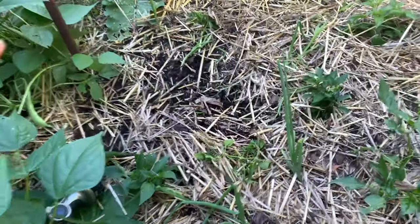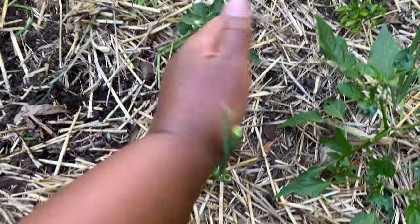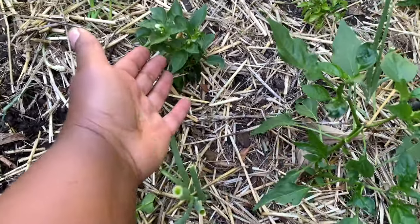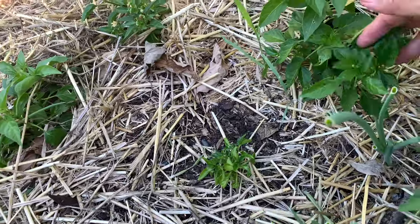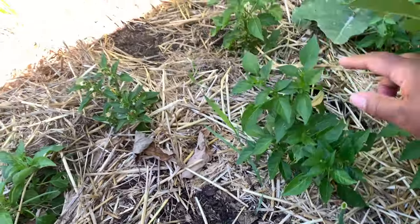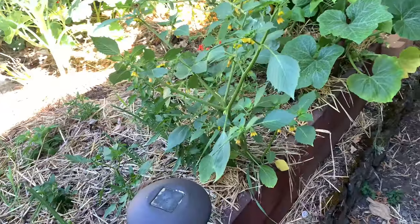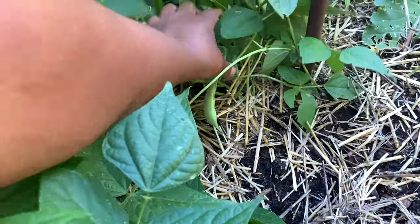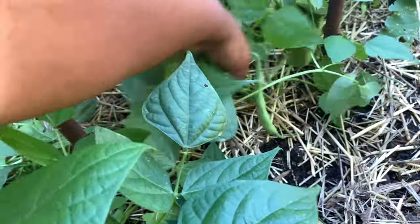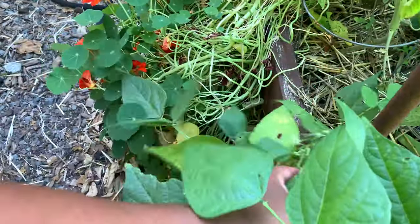The in-ground peppers — well, this is partly the chickens' fault — we are seeing some flowers on them finally, but you can see this is about as big as they're getting in this area. This one is a little bigger and I'm seeing some flowers. Oh look, a volunteer tomatillo — I decided to let it stay.